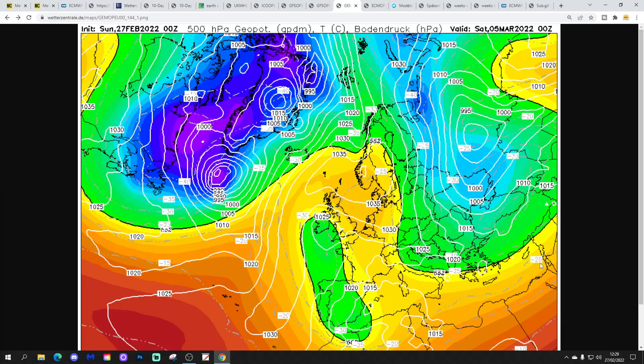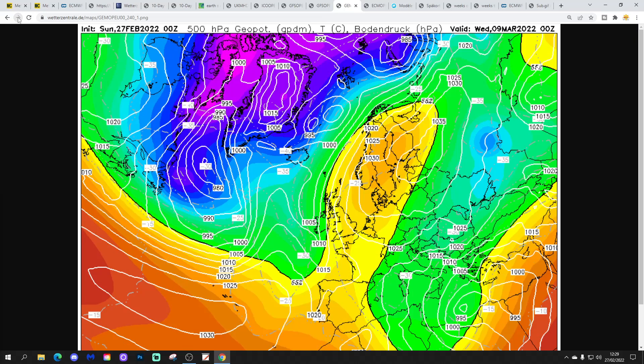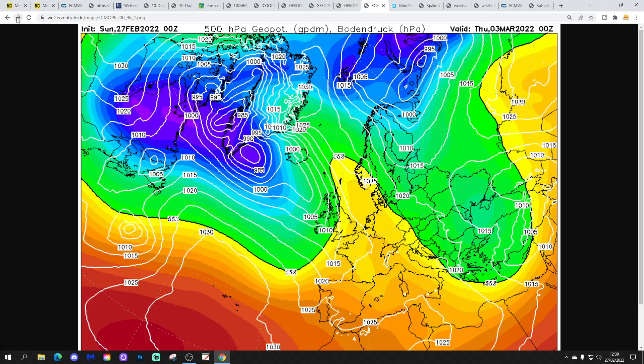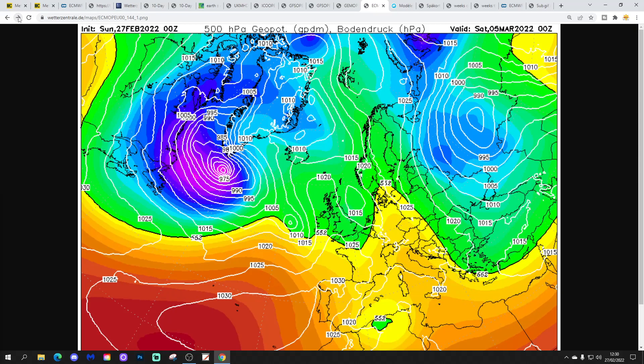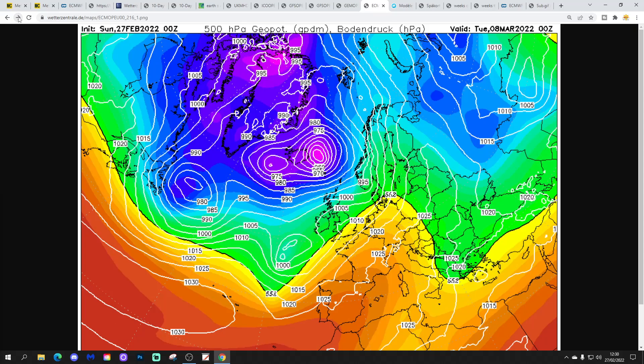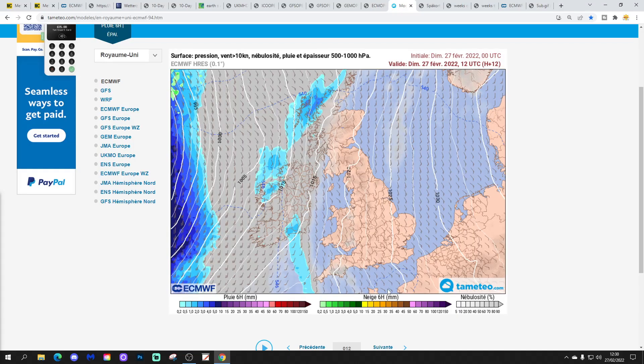GFS 6z again looks like this — low pressure never far away at the weekend with spells of rain to come. Not as much influence from a Scandinavian high around the 7th, 8th, and 9th of March with the 6z run — heights don't rise as much over Scandinavia, so we keep it relatively mild but also unsettled with spells of rain. The ECM similarly shows low pressure never far away in the second half of the week, bringing spells of rain that carry on into the weekend, but nowhere near as much build of pressure over Scandinavia around the 6th to 9th of March — keeping an Atlantic-driven mild, wet, and windy regime.